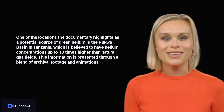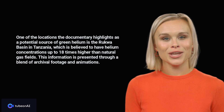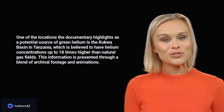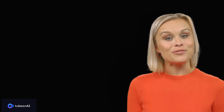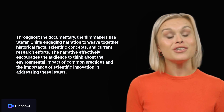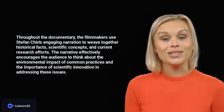One of the locations the documentary highlights as a potential source of green helium is the Rukwa Basin in Tanzania, which is believed to have helium concentrations up to 18 times higher than natural gas fields. This information is presented through a blend of archival footage and animations. Throughout the documentary, the filmmakers use Stefan Chin's engaging narration to weave together historical facts, scientific concepts, and current research efforts.